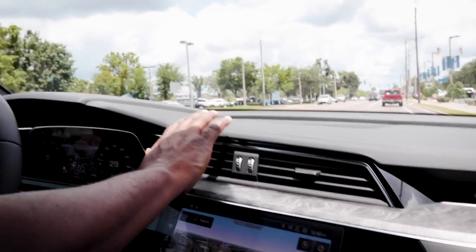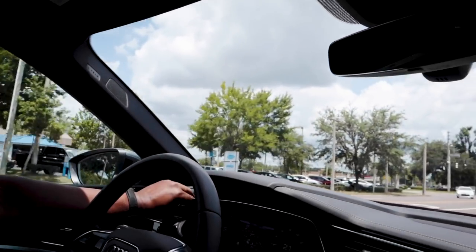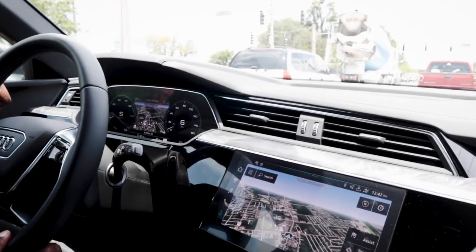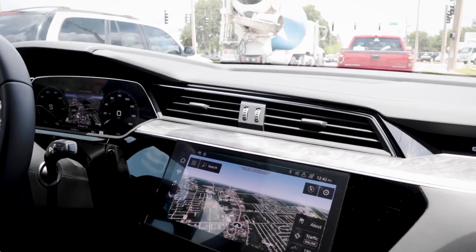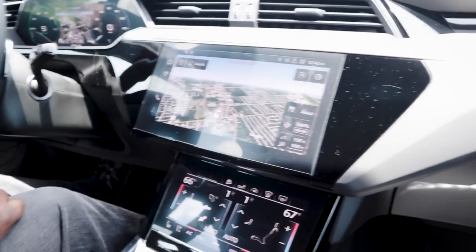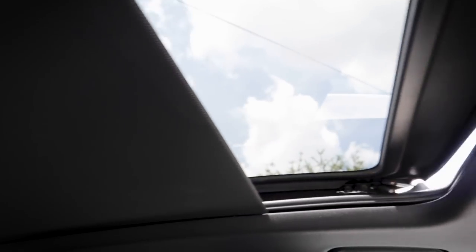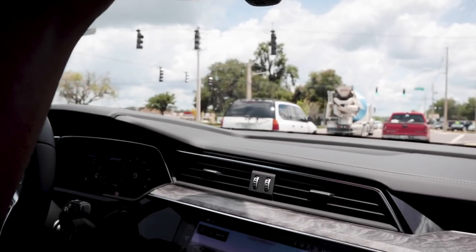Does the air conditioning shut itself off to save power? There is an eco mode — if you're getting low on power, it'll cut down the AC. I like how the climate controls work like in the Q8 where you just dial it. And we've got panoramic sunroof up here — open it up, let the sun shine in.